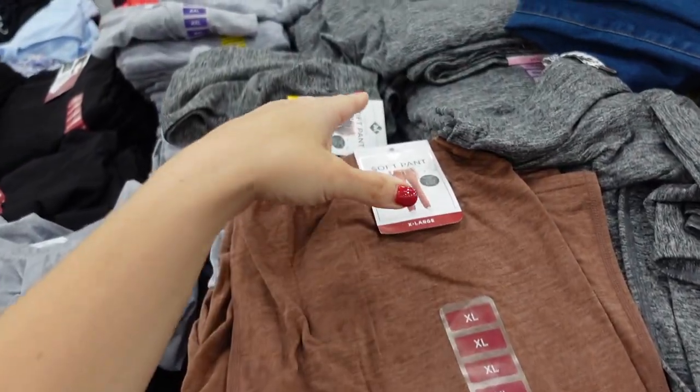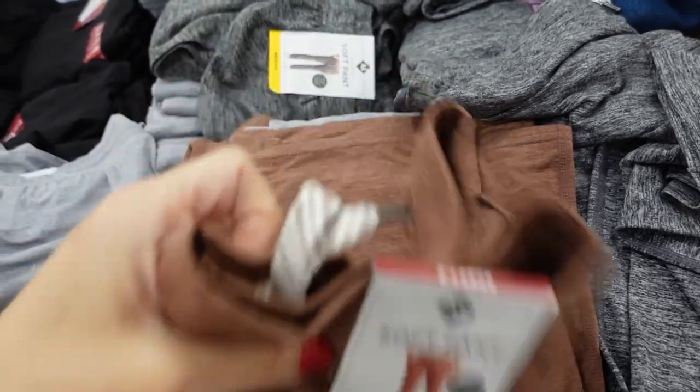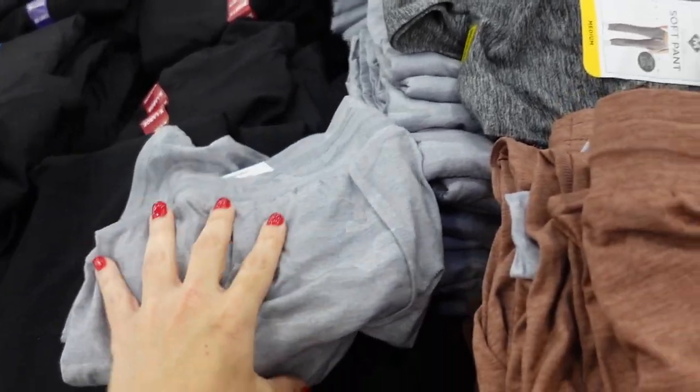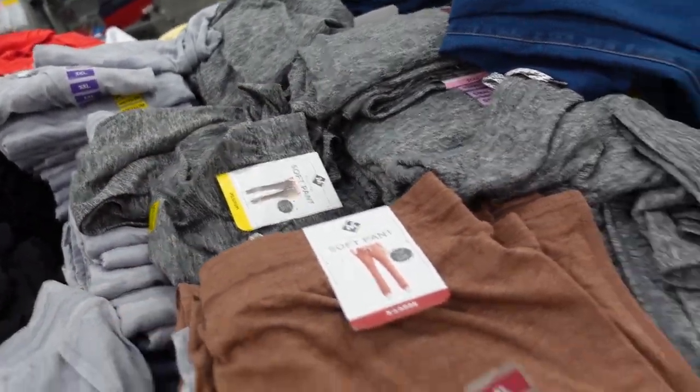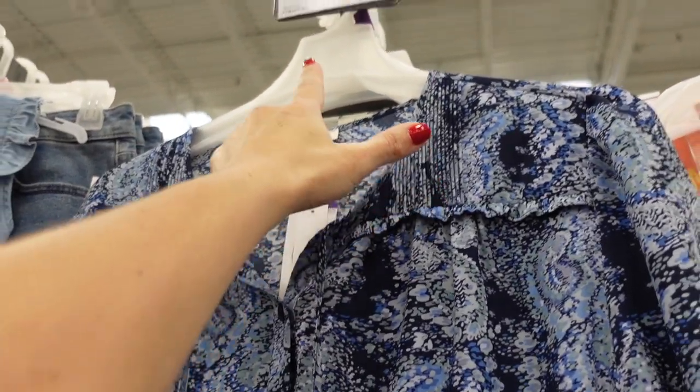Getting a new color in the soft pants from Members Mark. These have an elastic waistband and drawstring, relaxed fit, straight through the legs. Now comes in brown, along with gray and caramel, and they are $13.98.